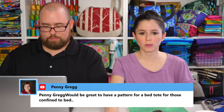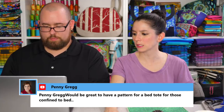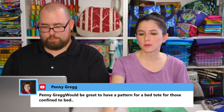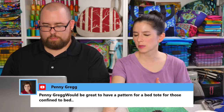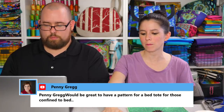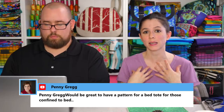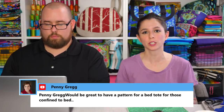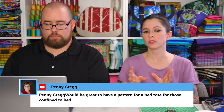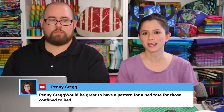Penny suggests it would be great to have a pattern for a bed tote for those confined to bed — that's a really good idea. Sometimes when people suggest patterns, I ask for further information like photos or specifics about what they'll be putting in that bag. Someone emailed me this past week about a bag for a dancer — for ballet shoes, pointe shoes, and all sorts of things. Since I'm not a dancer, it was hard to visualize at first, but she gave me photos and more information and it became much clearer. If you'd like to do the same for the bed tote — give me some information, photos, or ideas — that would be helpful.